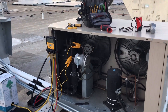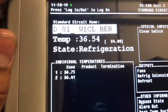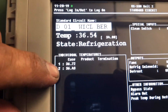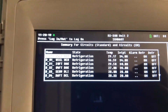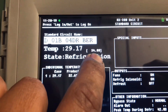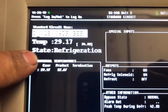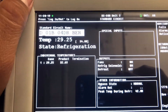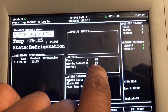After adding refrigerant, you can see the temperatures are a lot more even on the walk-in cooler. But now we've got a problem on the beer cooler — it's bringing 29 degrees when it's set for 34. So we're going to have to see what's going on with this EPR and the refrigeration solenoid.